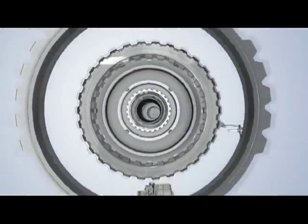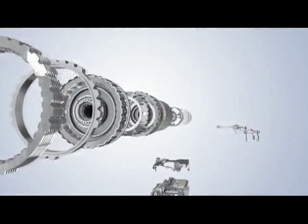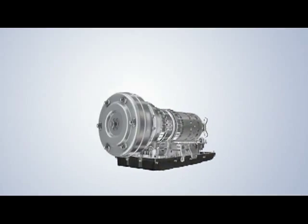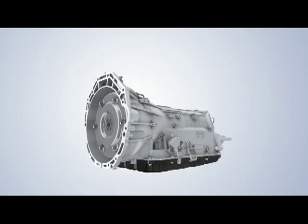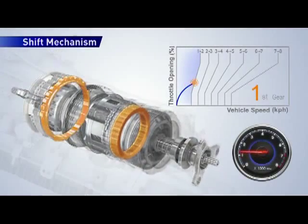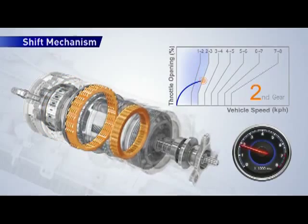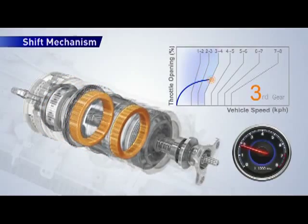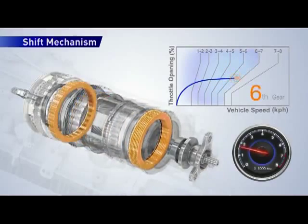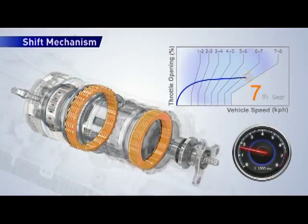It's a multi-step design with a wide gear span and skip-shift capability to achieve better fuel economy and performance. The transmission has 8 forward speeds and 1 reverse, using 4 clutches, 2 brakes, and a single one-way clutch, engaging 2 of them for each direction.